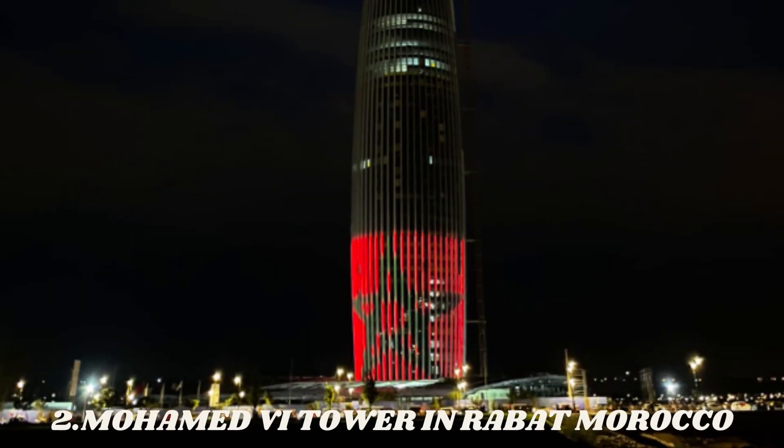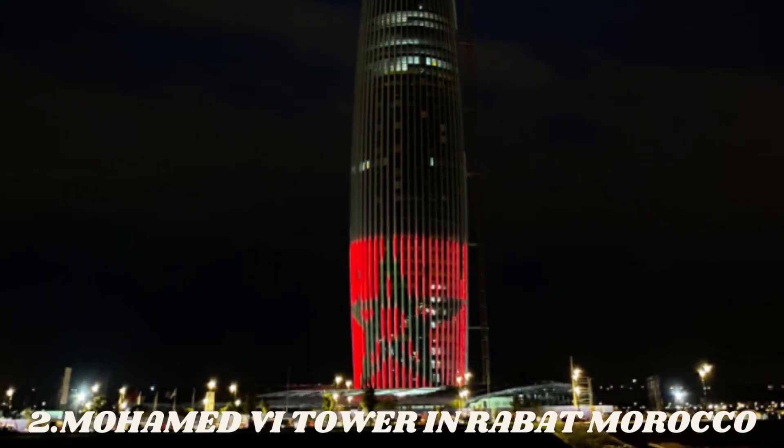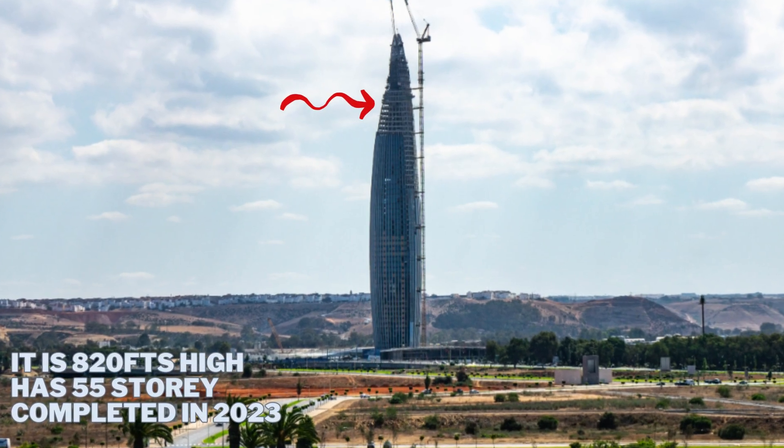Number 2 is the Mohammed Tower in Rabat city of Morocco. It is 820 feet high.